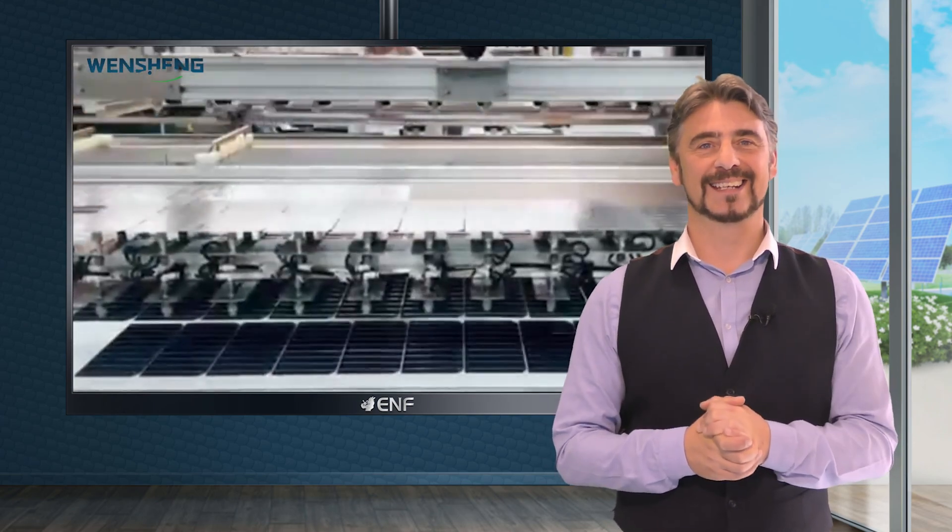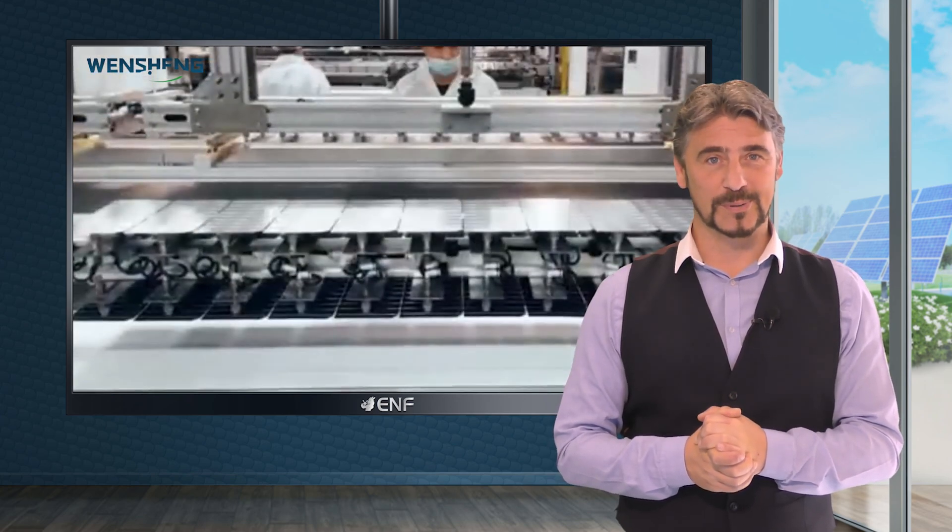Upgrade your solar energy system with our product today and experience high performance at an affordable price.